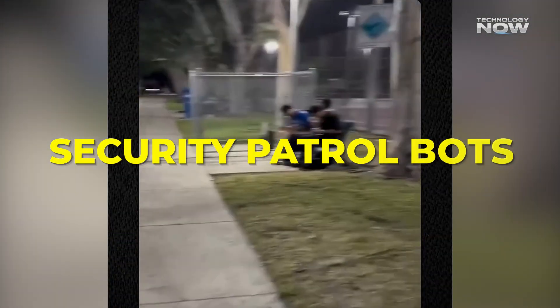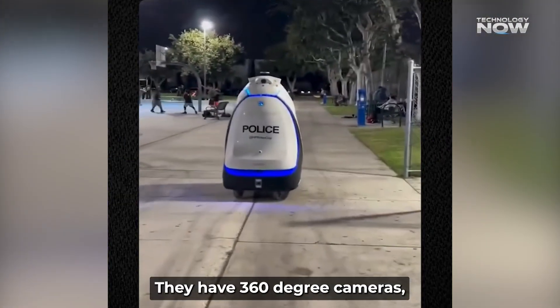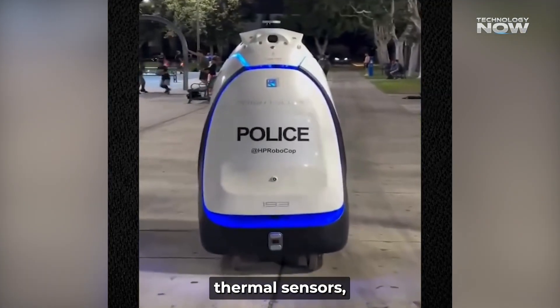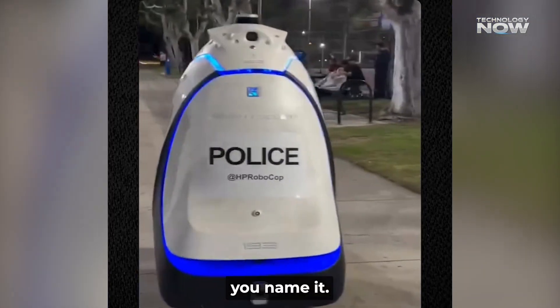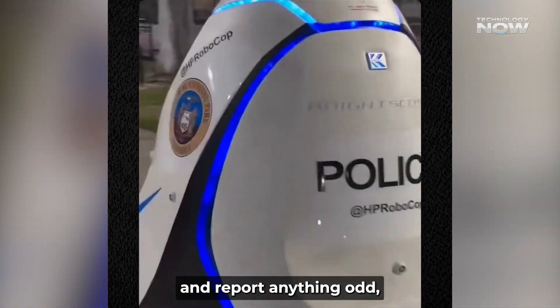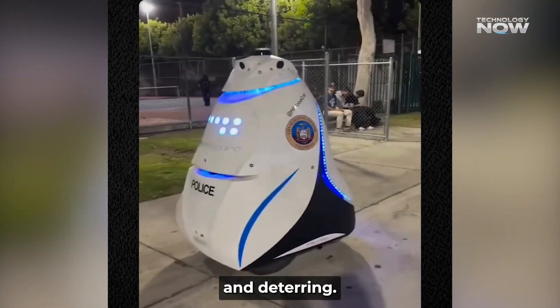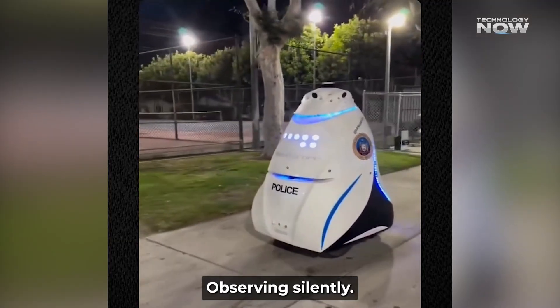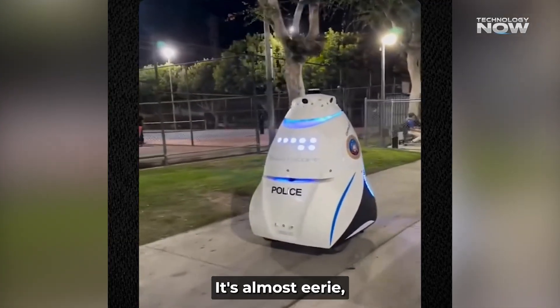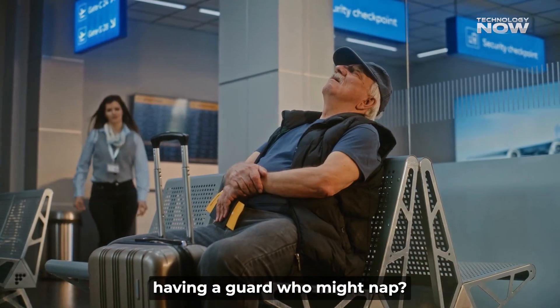Security patrol bots are cruising malls and offices now. They have 360-degree cameras, thermal sensors, LiDAR, mics, GPS — you name it. They follow set routes and report anything odd, but they don't intervene. They're all about watching and deterring. Footage of one gliding down hallways, lights blinking, observing silently — it's almost eerie but reassuring. Would that feel cooler than having a guard who might nap?